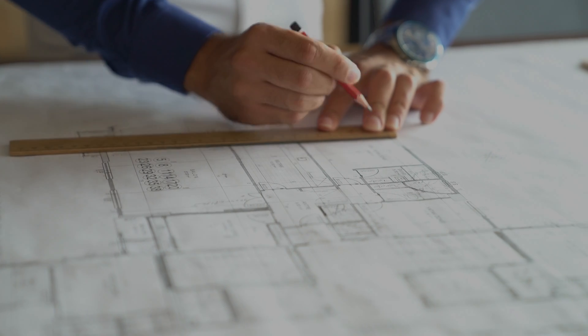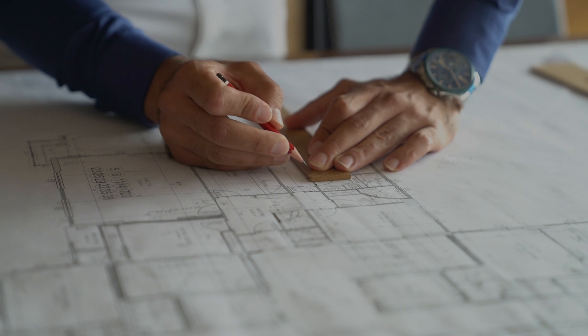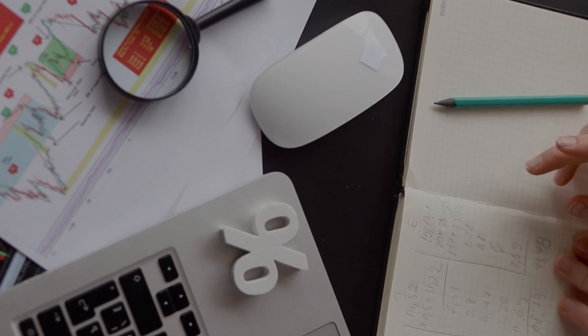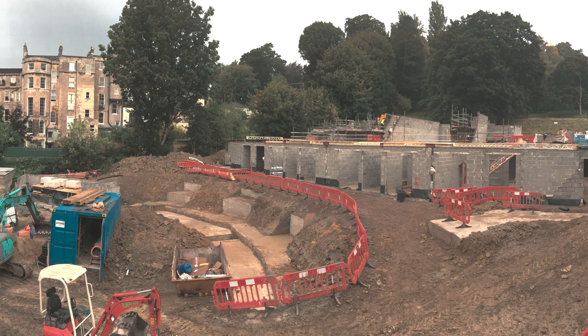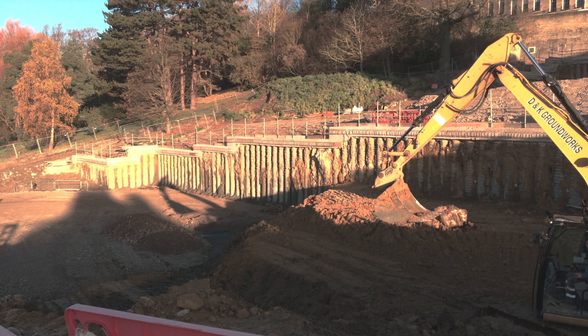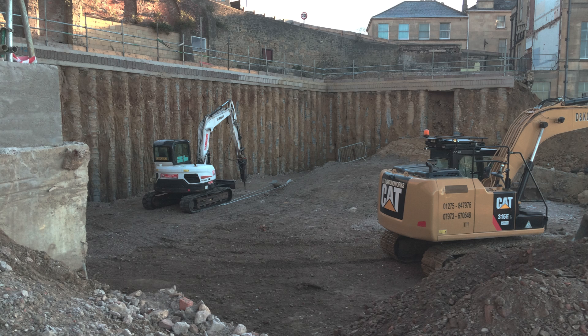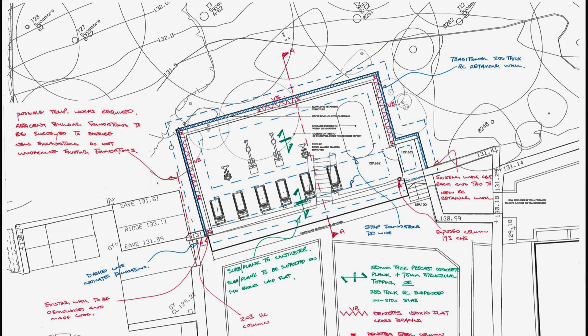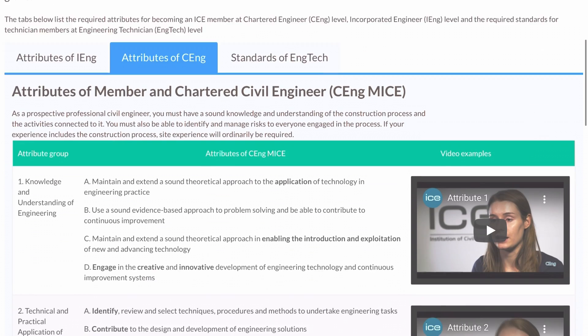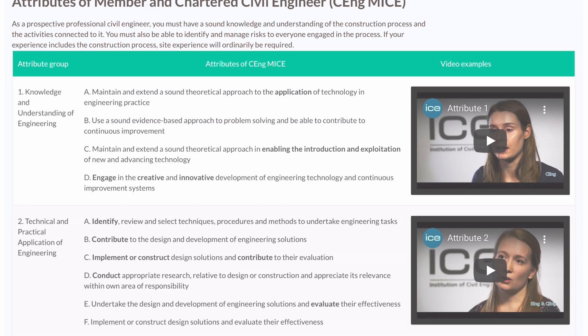I chose two projects: one to cover a lot of the engineering and technical attributes, and the other project — which I led from the start — covered a lot of the commercial and management attributes. When I retook the exam I dropped one project and chose another. The project I ended up choosing was one I had been working on non-stop for the year, so I knew everything about it and had so much to write and talk about. You will be asked questions on design choices or decisions, so the best way to cover your bases is to have led the project from conceptual design stage all the way to construction. Don't give the interviewers the opportunity to pick on really hard technical concepts. There are nine attributes for a reason, so you need to make sure the project or projects you choose can cover all of them.